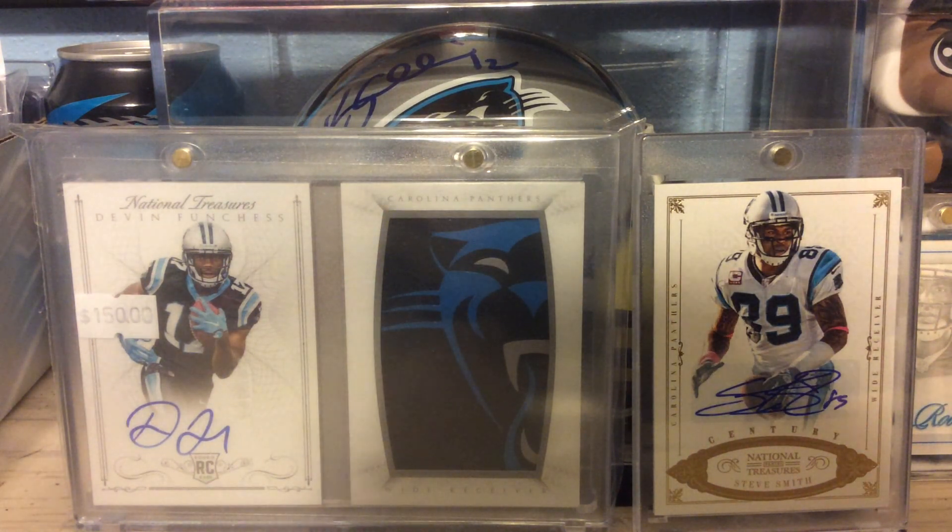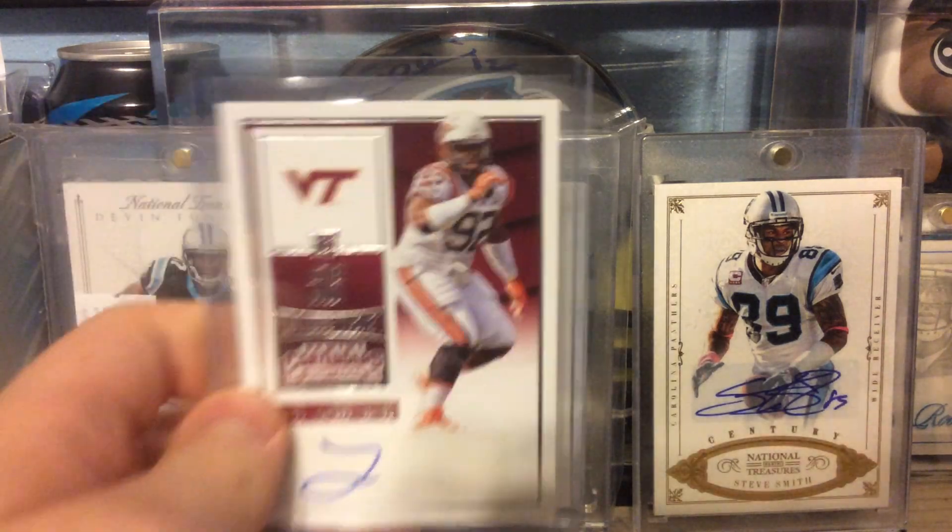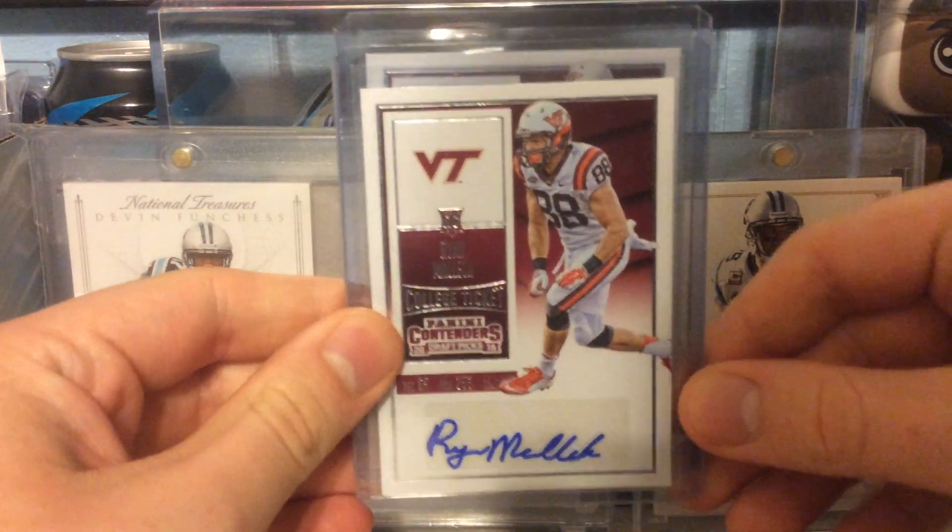These next two are out of Contenders Draft Picks. This is the Rookie Auto of Luther Maddy, and Ryan Malick.